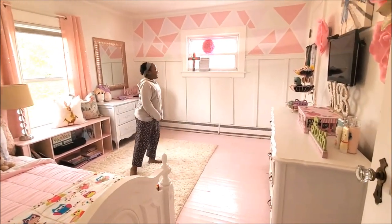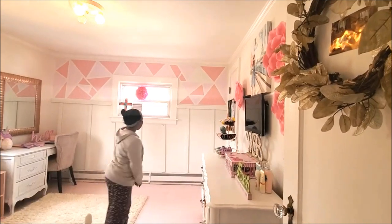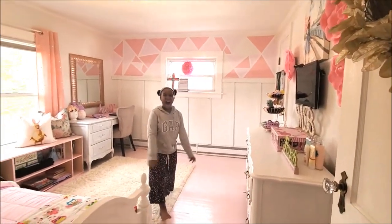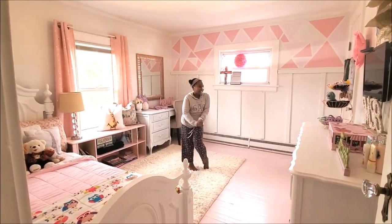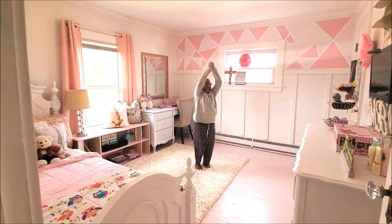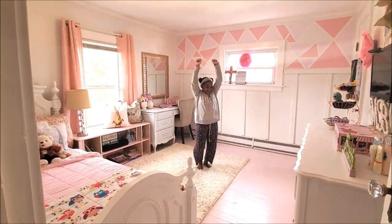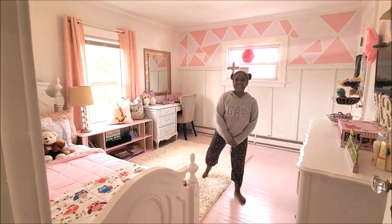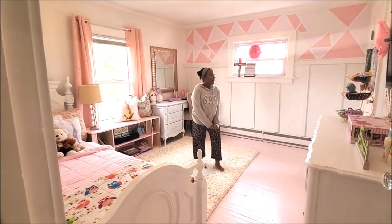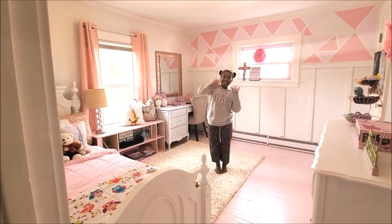Thanks for your help, boo. Alright you guys, that is Kayla Beezy's bedroom! If you guys like this video, give it a thumbs up. Don't forget to like, share, and subscribe to my channel if you have not yet done so. Also double tap on that bell so that you will receive all my notifications. Thank you guys so much for watching and I will see you in the next episode — bye!